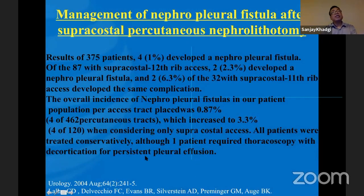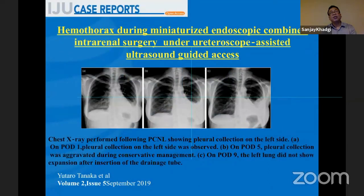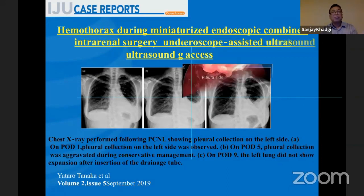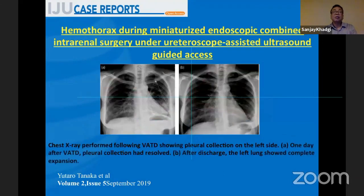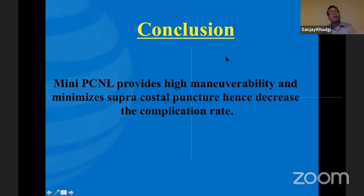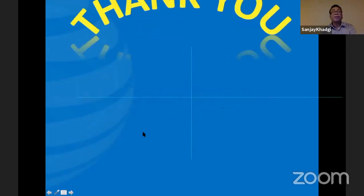Some cases are reported with nephropleural fistula after supracostal percutaneous nephrolithotomy. All patients were treated conservatively, although one patient required thoracoscopy with decortication for persistent pleural effusion. One case report from IJU by a Japanese colleague described a patient not relieved after tube insertion — even after five days he was unwell. He underwent video-assisted thoracoscopy and an abscess was found in the hemothorax. In conclusion, mini PCNL provides high maneuverability and minimizes supracostal puncture, hence decreasing the complication rate.